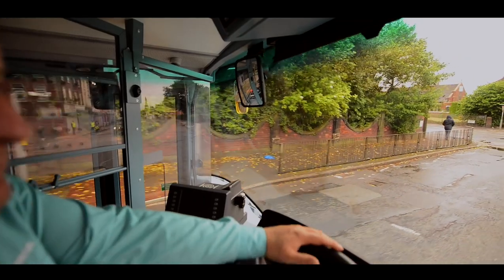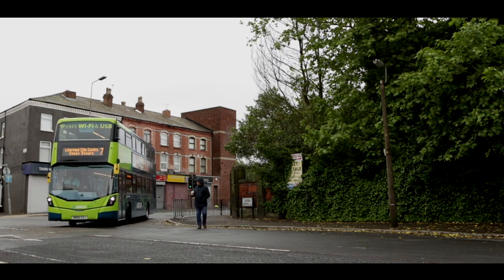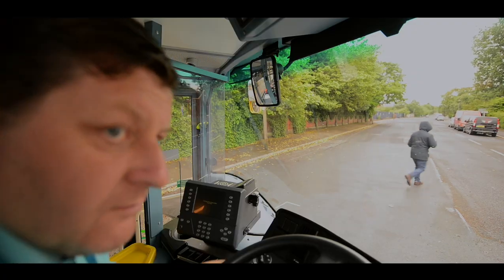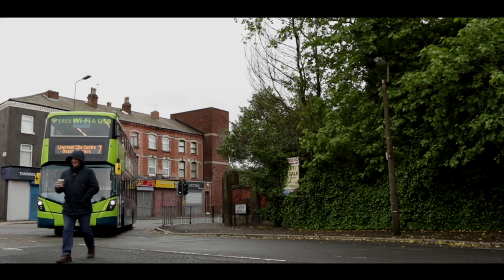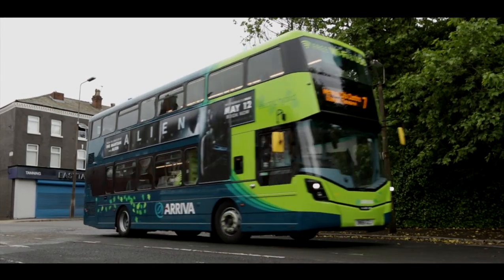We all know where these blind spots are — we now need to eliminate them. As a driver, we are responsible not only for the passengers on board but the pedestrians around us. We must lean to look into the blind spot area before making any manoeuvre. Lean and learn before you turn. Look around into the hidden ground.